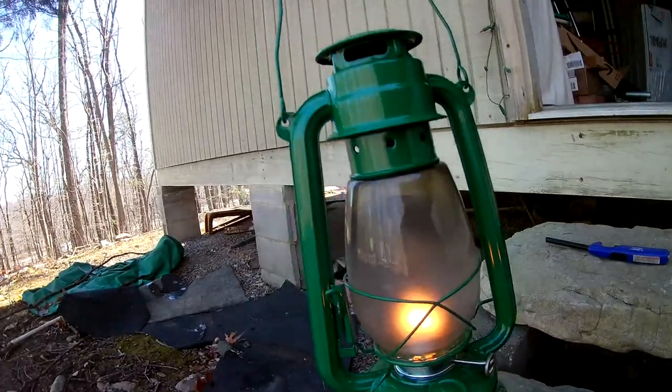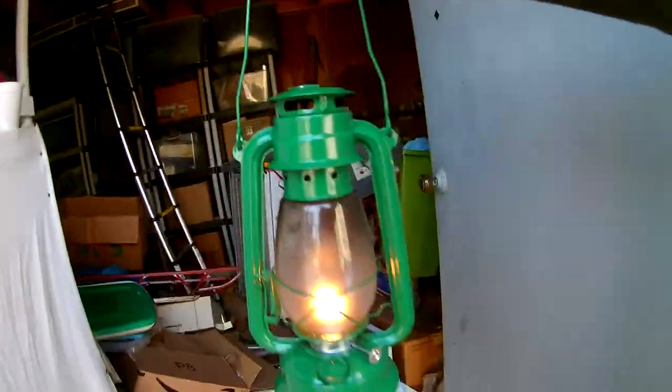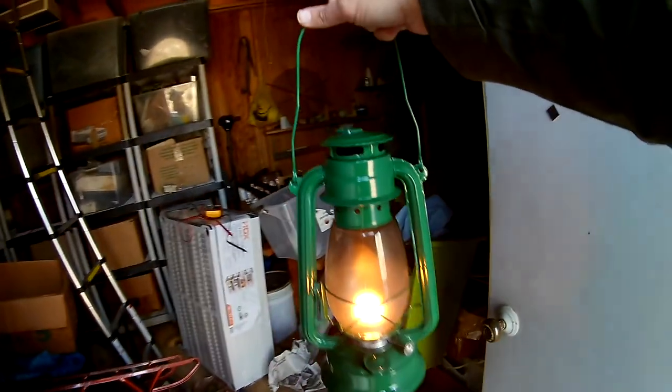One thing you want to be sure of, though, if you're using these type of things indoors: they can produce carbon monoxide, which can kill you. Also, you can probably burn your place down if you knock one of these over.